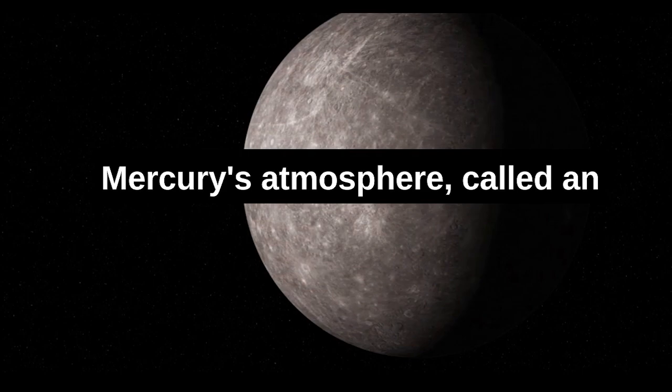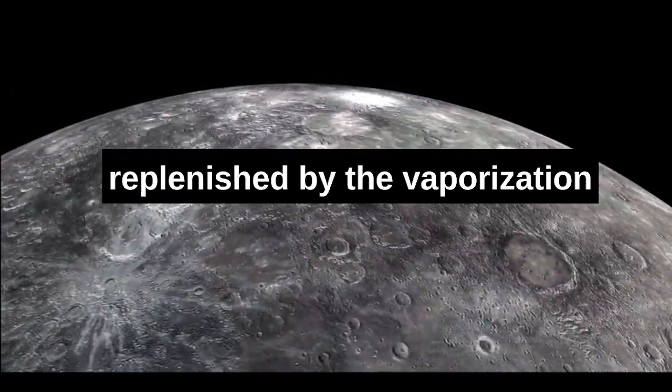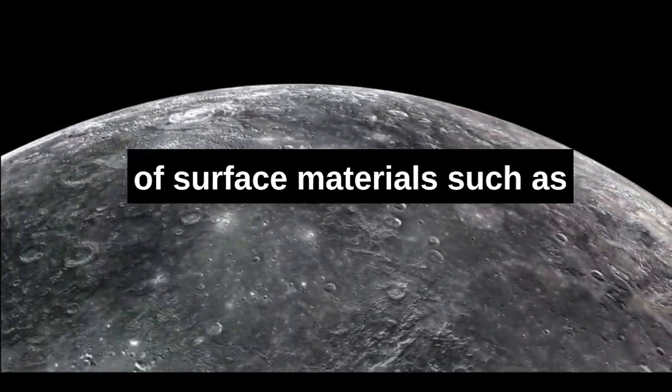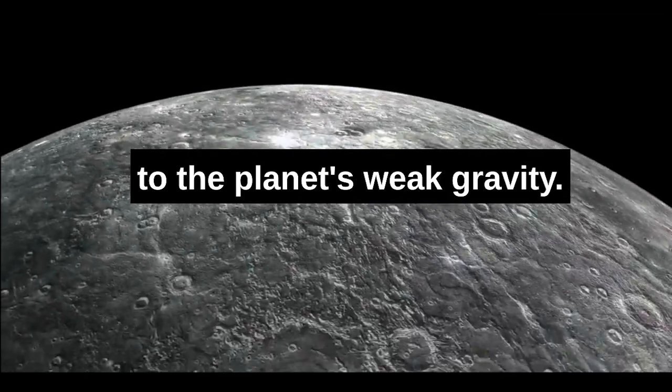Mercury's atmosphere, called an exosphere, composed mostly of helium, is constantly being replenished by the vaporization of surface materials such as sulfur and potassium, which are then lost to space due to the planet's weak gravity.